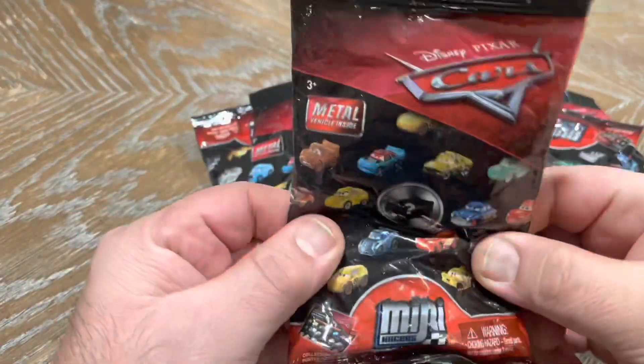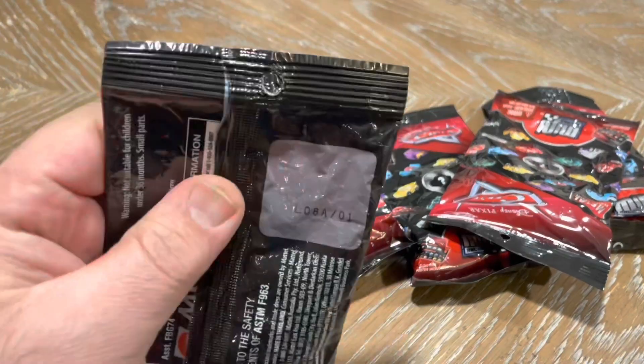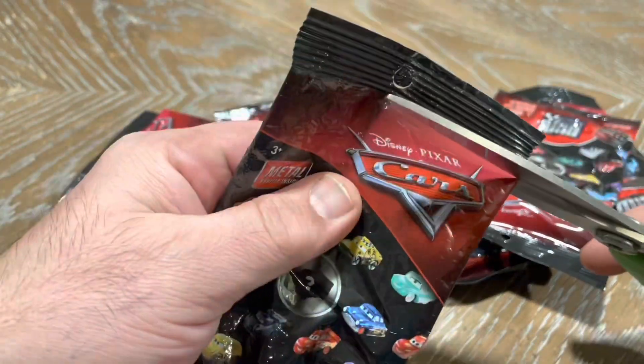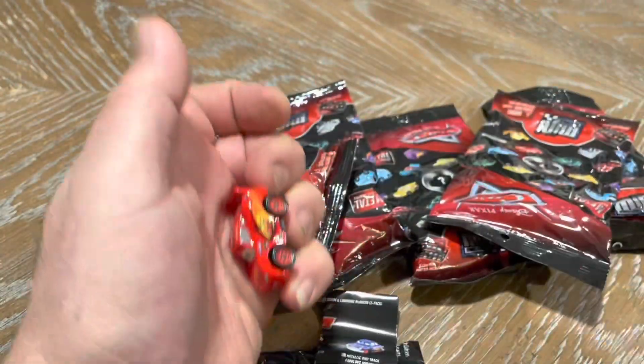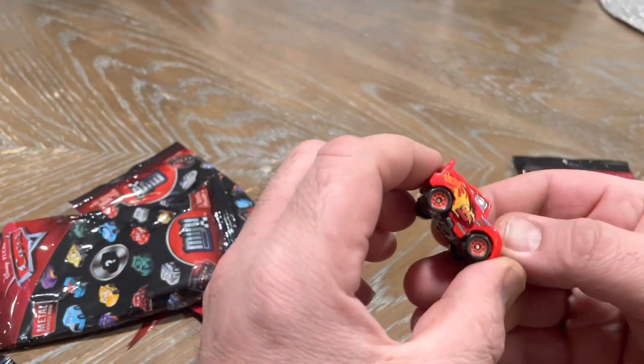Let's see if I can find any Lightning McQueen in these bags. Here goes the first one. Oh yeah, the very first one was a McQueen. It seems like today is my lucky day.